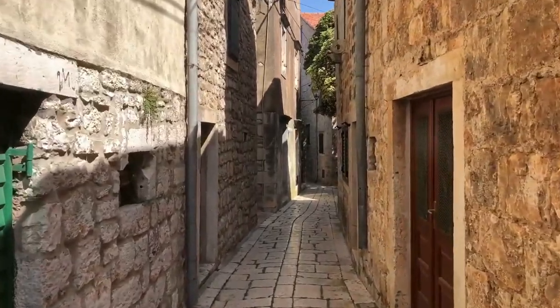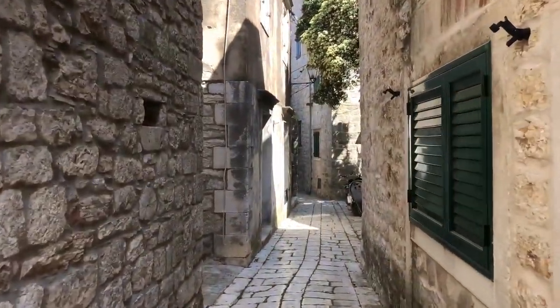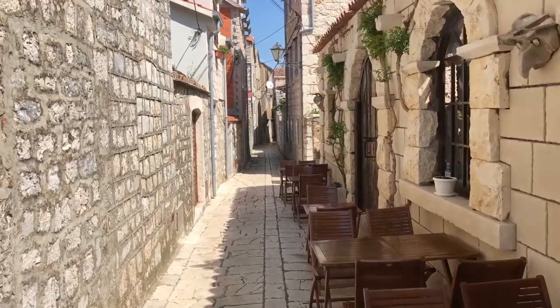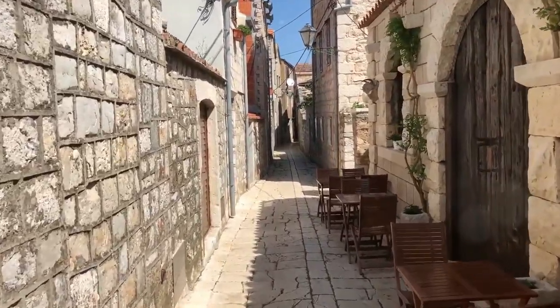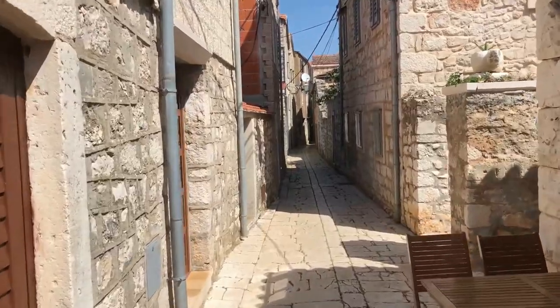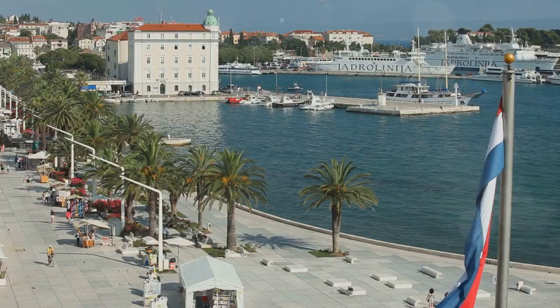For the best experience, take your time to explore the palace and its surroundings. Get lost in its narrow streets, soak in the atmosphere, and let the essence of the past seep into your soul. You might also want to join a guided tour to delve deeper into the palace's rich history. Diocletian's Palace — an unforgettable journey into the past.